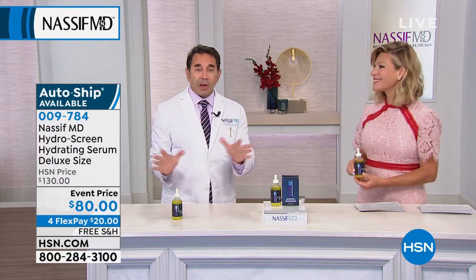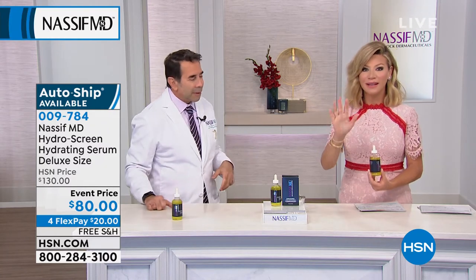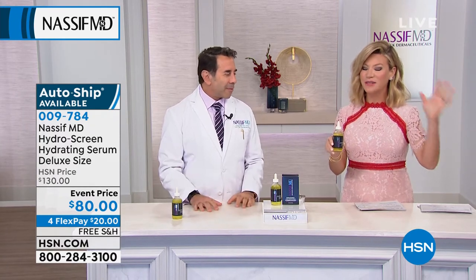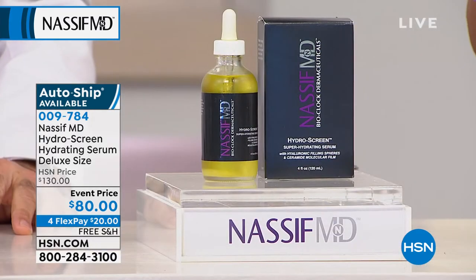When we come back for the neck and deck, you're going to see about 10 before-and-afters. Get your coffee, tea, or whatever you're drinking ready, but don't leave your TV. After the detox pads, this is my all-time favorite product — my mother uses this faithfully every day. It is the HydraScreen Hydrating Serum.